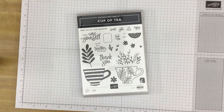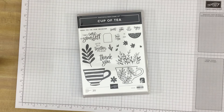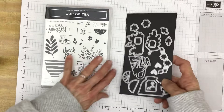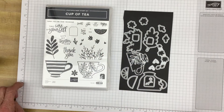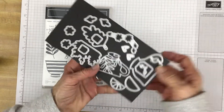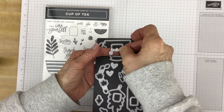First of all we have the Cup of Tea stamp set. As you can see it has a couple of teacup images, a lemon or a lime wedge, some greenery, a few floral images, and some sentiments. And there are also a couple of little tags, kind of like a tea tag. And then to go with this stamp set there are of course dies, and there are dies that will cut out all of these images, and then there are a few other dies as well, such as these two little heart dies and then this little trio of hearts.